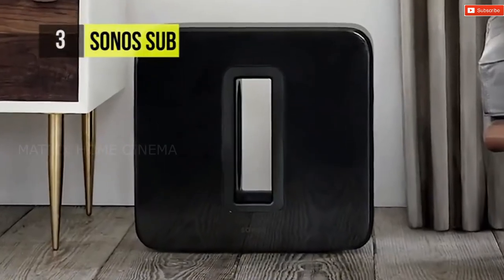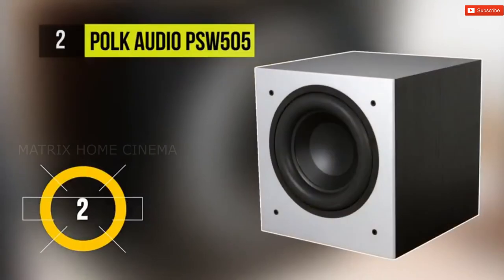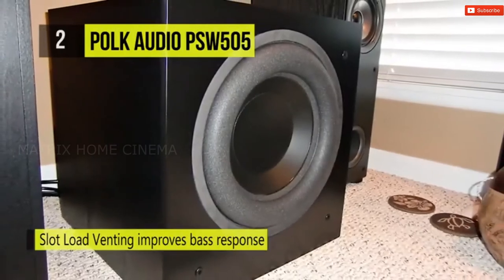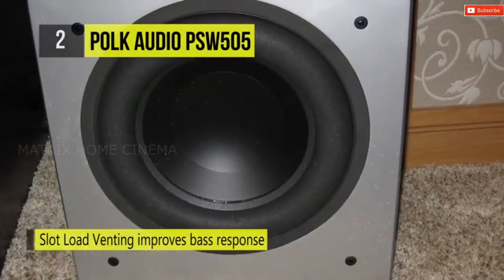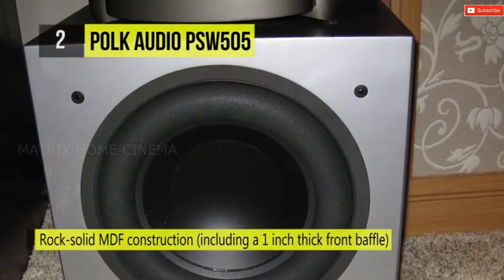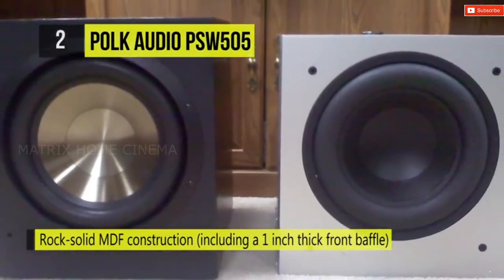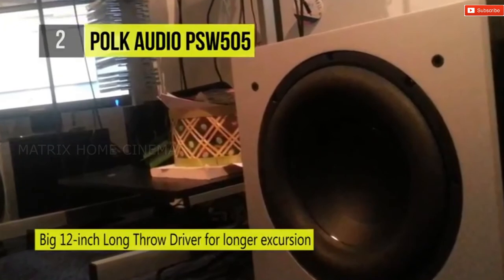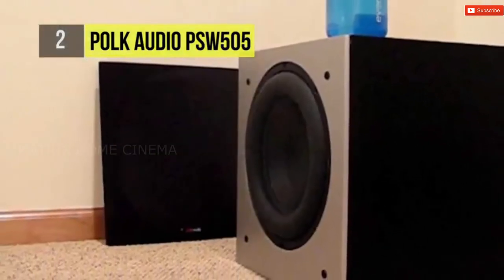Up next we have the Polk Audio PSW505. The Polk Audio PSW505 is a vintage subwoofer that carries a classic aesthetic appeal along with an impressive list of features. This device can offer an output of up to 460 watts with a 300-watt continuous average, and the slot venting on this vintage subwoofer improves the bass response at all volume levels. The auto on/off feature automatically shuts off the amplifier and saves power if no signal is present for 15 minutes.